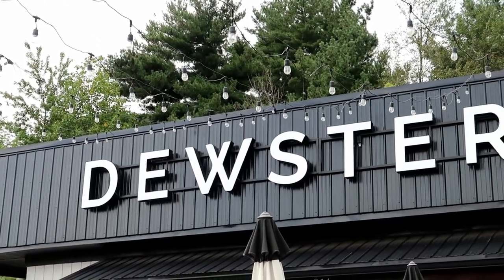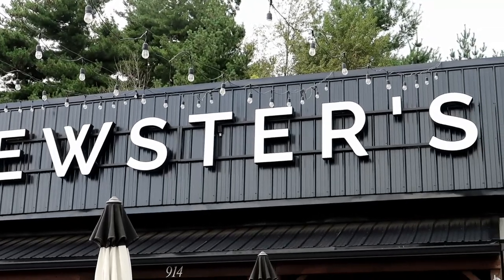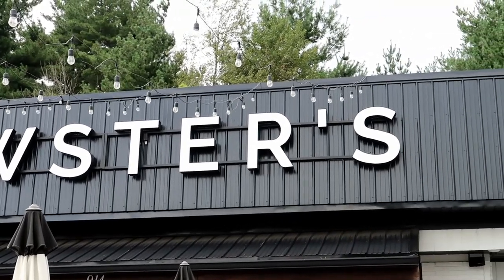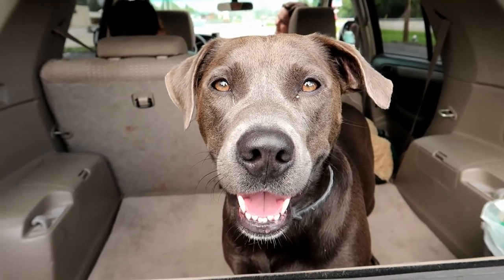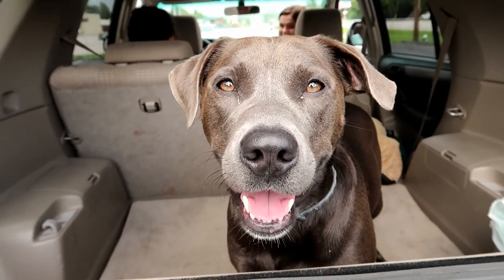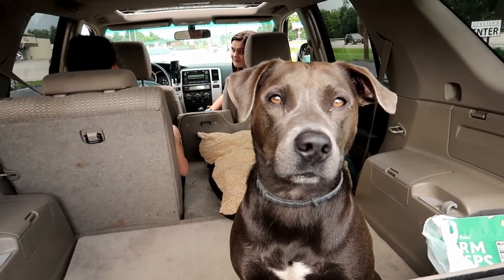If you're in the area, you should check out this ice cream shop — it is really good. It's homemade ice cream, and it's Gracie approved. She gives it five licks up.